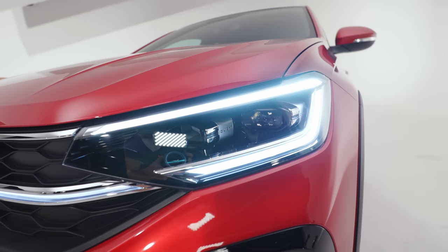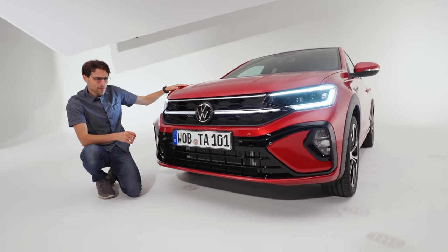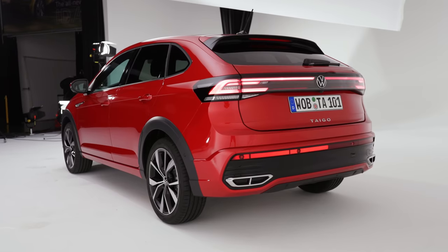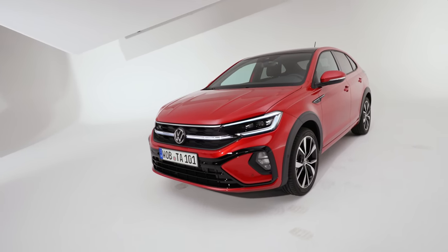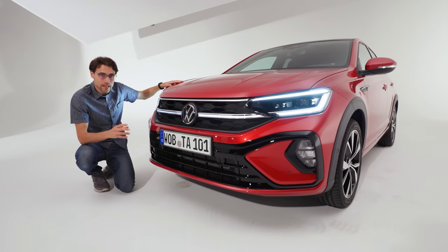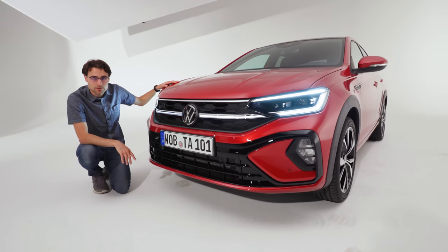Quite rare in this segment, and also the lower bumper here is actually quite strong. The new Tygo has been known before as VW Nivus and was sold in Brazil. This one now, the Tygo, changed the name basically, and is also for the European market and some other markets. It has some resemblance, but also some differences. They all sit on the MQB A0 platform, the same as the VW T-Cross.